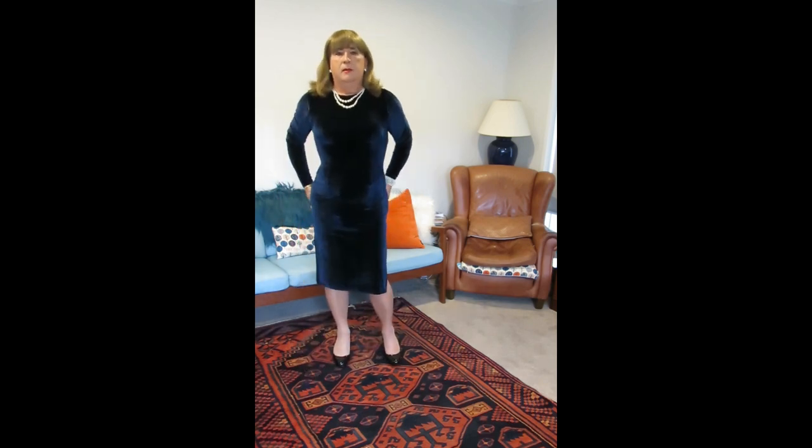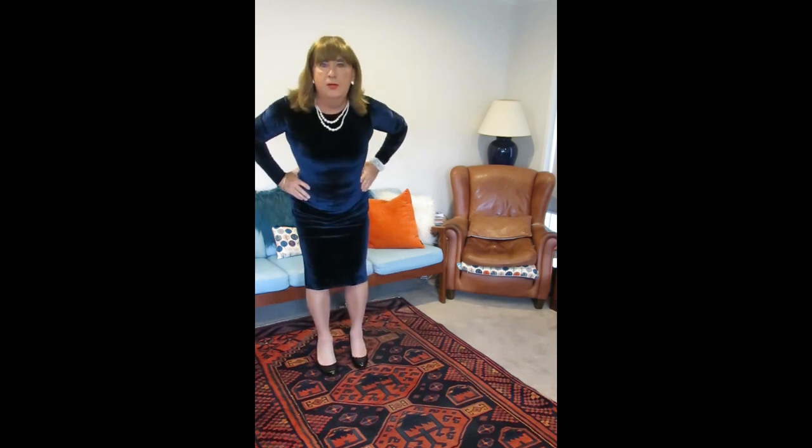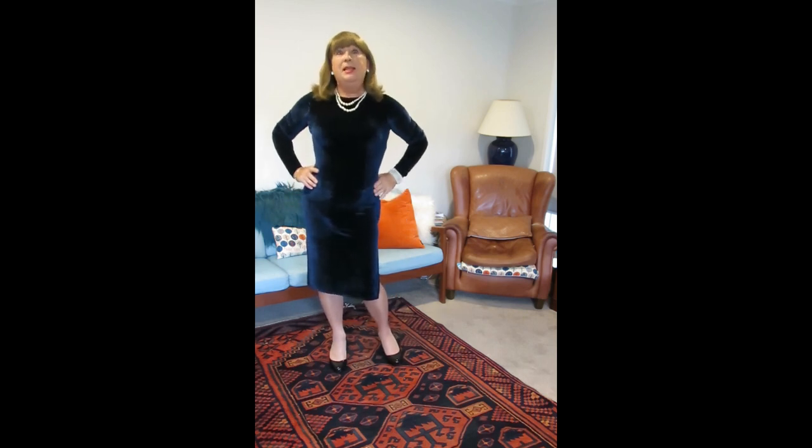Hi everybody. This is one of two velvet dresses I bought from Boohoo some years ago. The other one is sort of light green. But this one is the best — the bestest ever. Lovely.